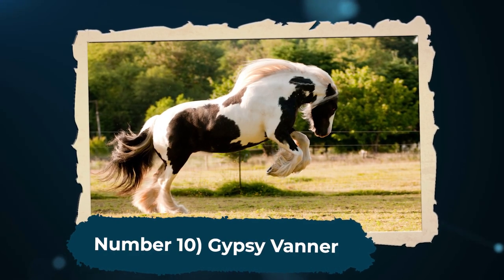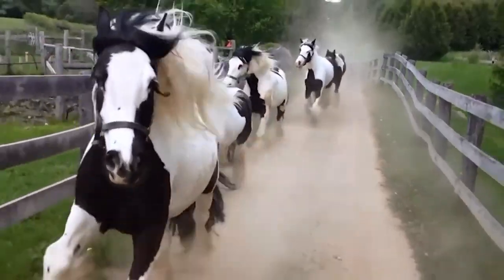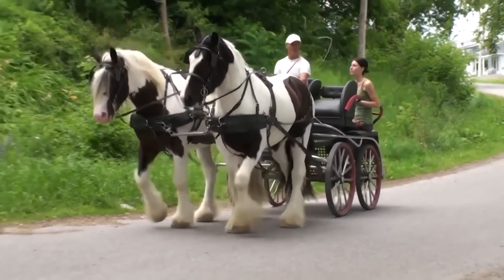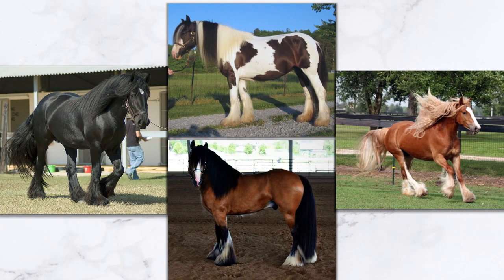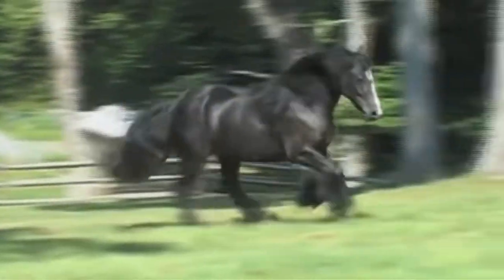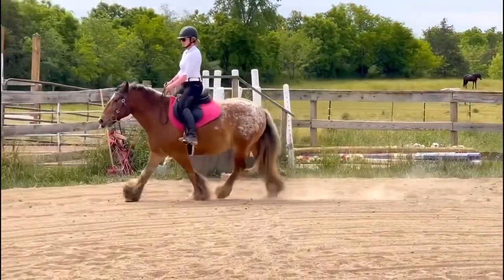Number 10: Gypsy Vanner. This breed of horse is prized for its beauty. It possesses a thick, flowing mane and tail, alongside a sturdy build. The Gypsy Vanners were bred by the Romani people as workhorses, but over time they have become showhorses and companion animals. Gypsy Vanners come in a variety of colors, the most common being black, bay, brown, and chestnut. Another feature that contributes to their beauty is the distinctive feathering on their lower leg — long hair around the hoof that touches the ground. This hair resembles feathers.